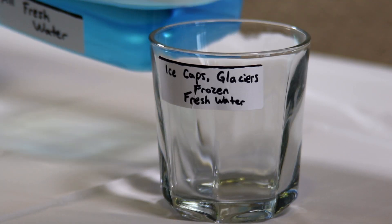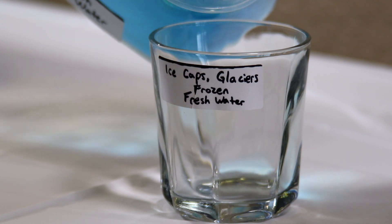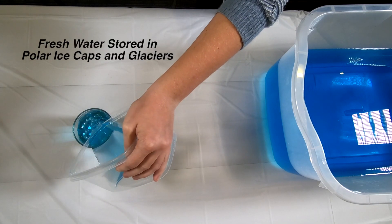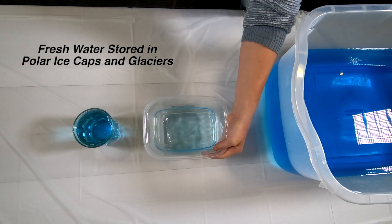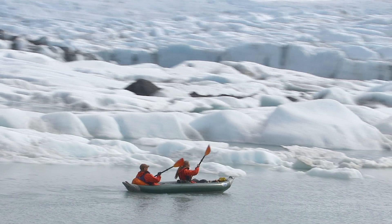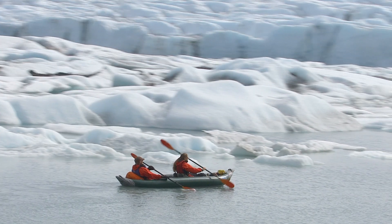From our two and a quarter cups of fresh water, we still can't use all of it. We need to remove one and a half cups. It represents all the water stored in polar ice caps and glaciers. Even if these melt, they melt into salt water and are unusable.